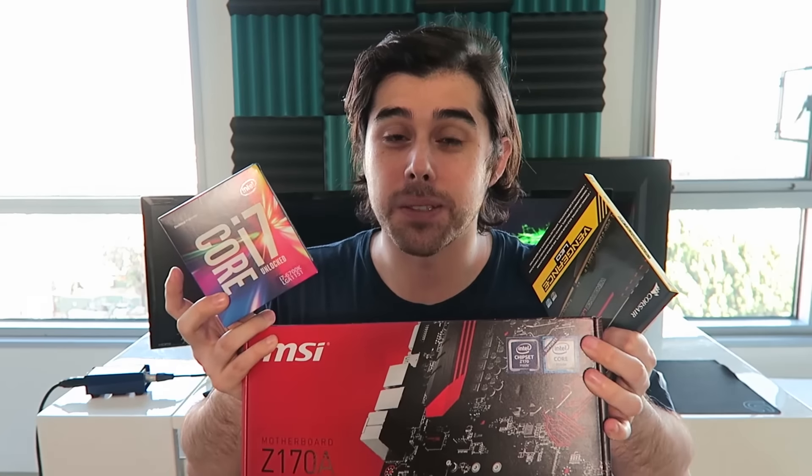I'll also leave links in the description box down below if you're considering doing a similar upgrade. I think altogether these parts set me back a little over $600, and hopefully won't do near as much damage if I can sell my processor, motherboard, and RAM from my old system to help offset some of the cost.